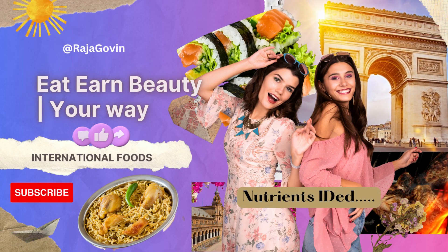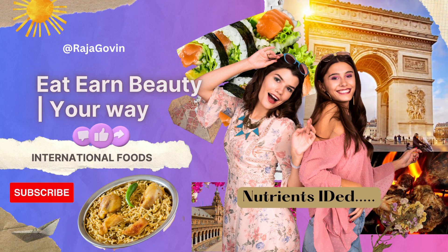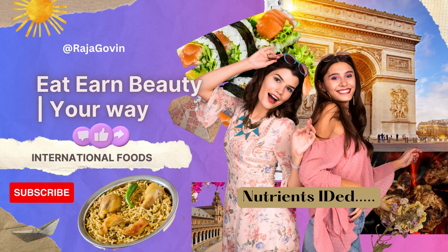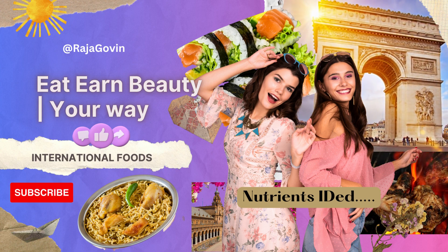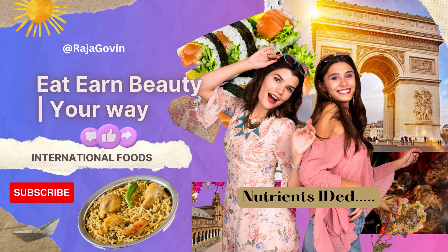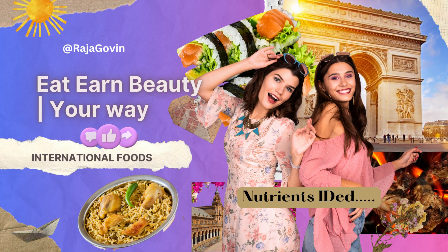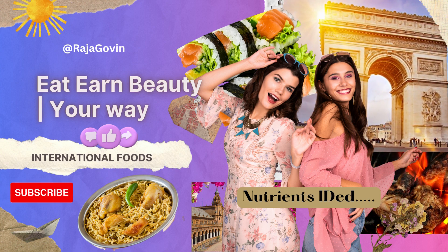Hello friends, welcome to our channel. I am very glad that you support our channel and thank you for subscribing and clicking the like and share buttons. Welcome to our culinary journey around the world, exploring the intersection of delicious cuisine and the pursuit of beauty. We'll delve into the diverse flavors and traditional dishes that not only tantalize our taste buds but also offer a myriad of benefits for our health and beauty. So, let's embark on this mouth-watering adventure.